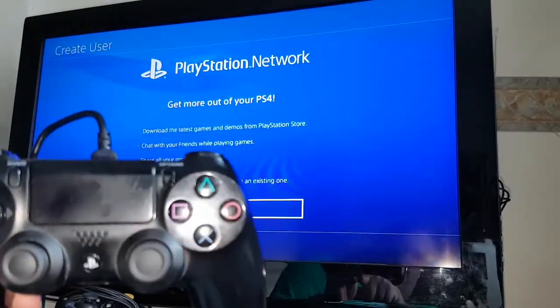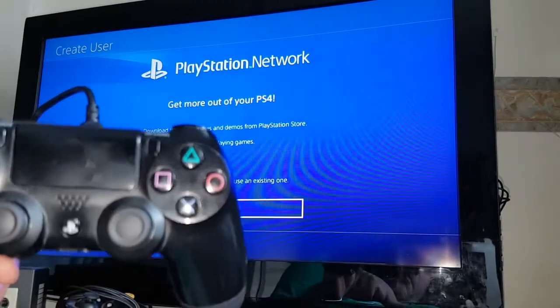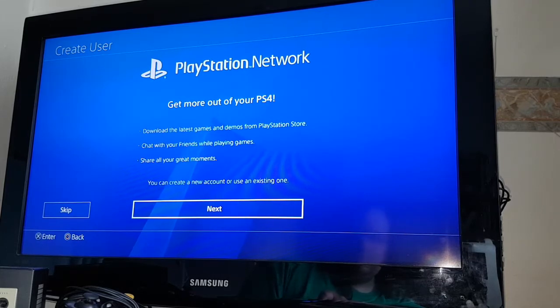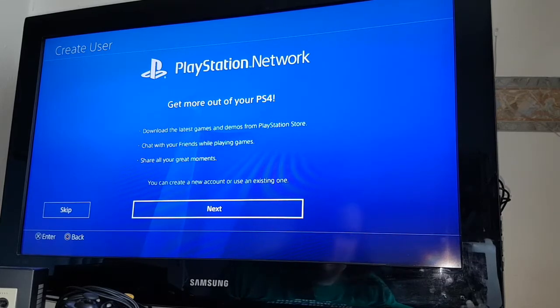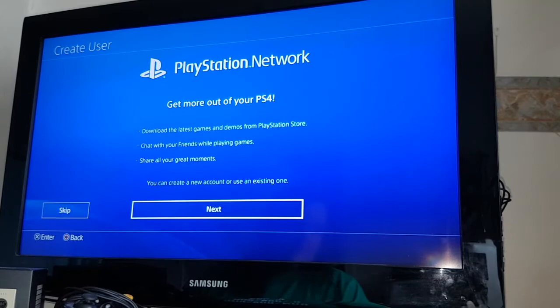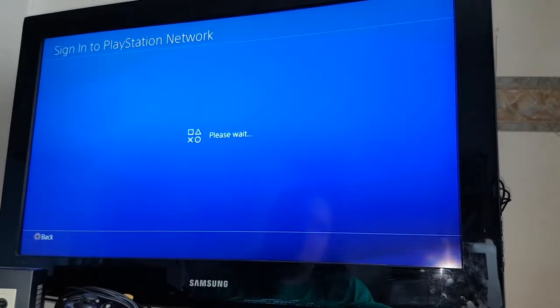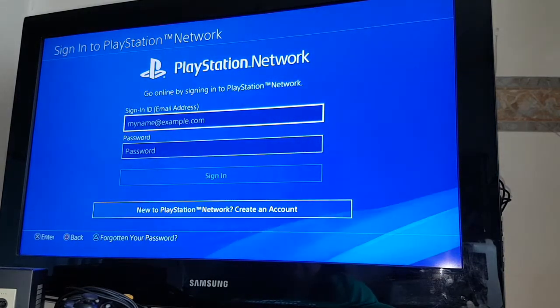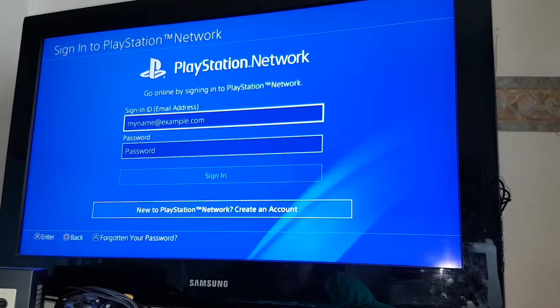I've already used that to flood Facebook and Twitter full of images of me playing the remastered Crash Bandicoot Insane Trilogy — driving people insane. Now we're going to set up PlayStation Network, and I'm going to do a lot of this off camera because it involves me putting in my username and password. So that's me signed in.